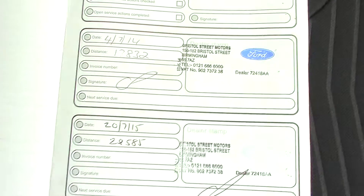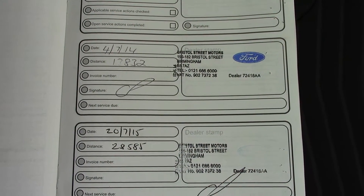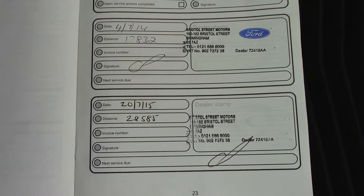Over here we've got the service history for the vehicle — full service history. And like all of our vehicles, this one comes fully prepared.